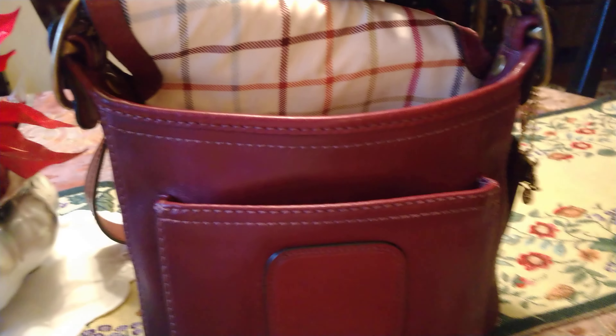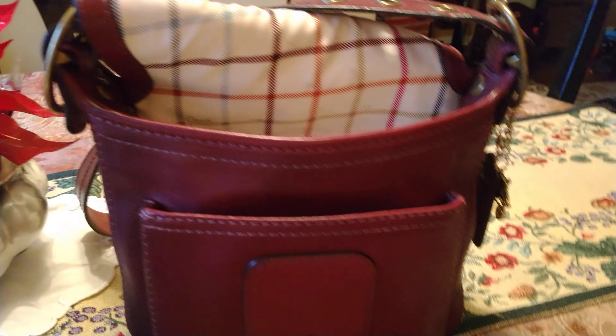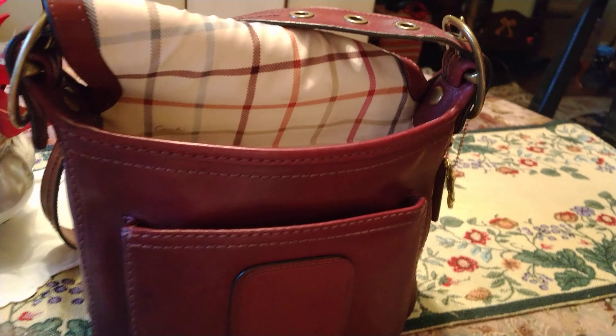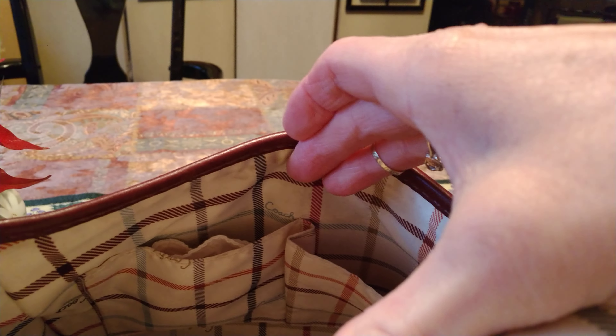It holds quite a bit — I had this bag packed and still had plenty of room in it. It has a zipper in the back and a D-ring for your keys. This bag came out in the 2000s. It has a slip pocket and a cell phone pocket.